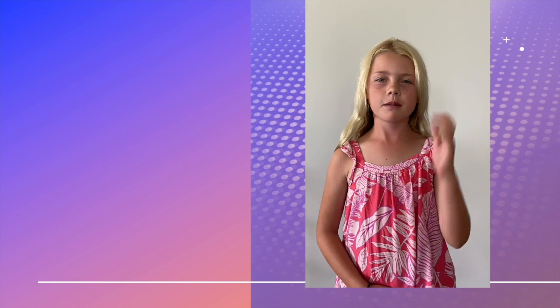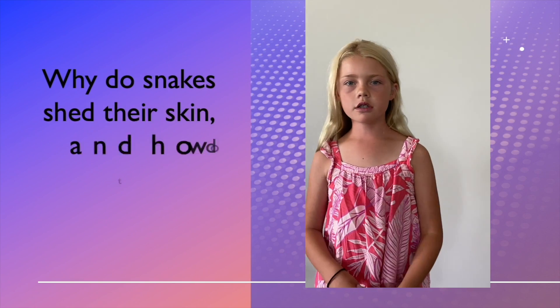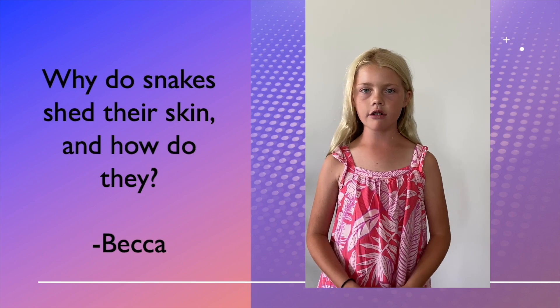It looks like our first question is coming from Becca in California. Hi Dr. Barb, I have a question for you. Why do snakes shed their skins, and how do they?